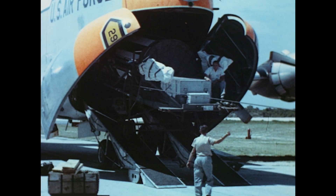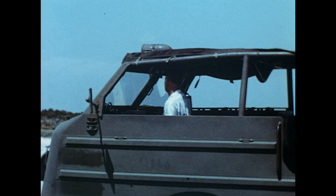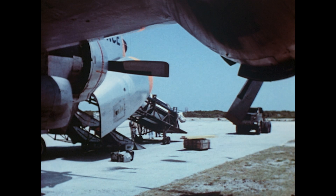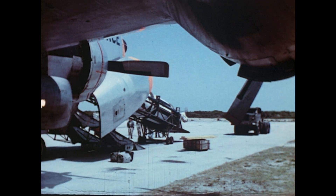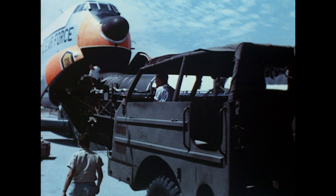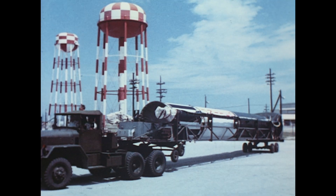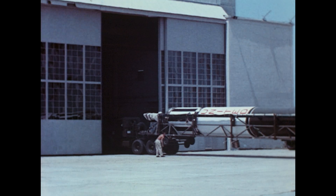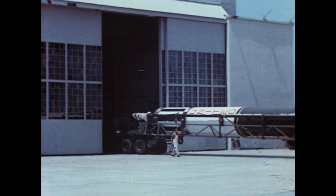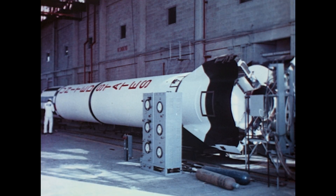The flight booster was conceived and designed at Marshall Space Flight Center in Huntsville and fabricated by Chrysler Corporation in Detroit. Now it is at Cape Canaveral to achieve its purpose: to thrust the Freedom 7 capsule into space. The booster arrives and is transported to Hangar D on the Cape, where it will remain in temporary storage until time for its erection on the launch pad.